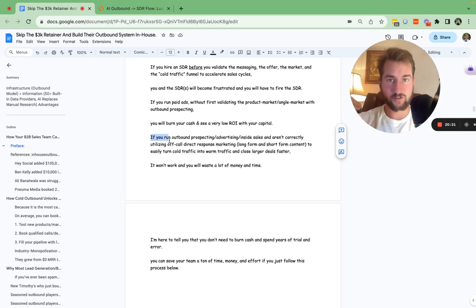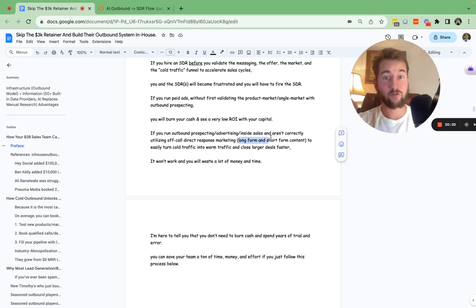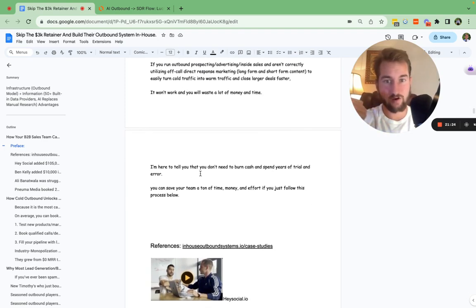If you run any sort of outbound prospecting or advertising and an inside sales team, and aren't utilizing off-call or pre-call direct response marketing — whether in the form of long form or short form content — to turn cold traffic into warm traffic, you're going to have a hard time closing deals. It's going to be hard to close annual contracts in two or three calls; it might take four, five, six, seven, eight calls to close a deal that should be closed in two. You're going to waste a lot of money and a lot of time.